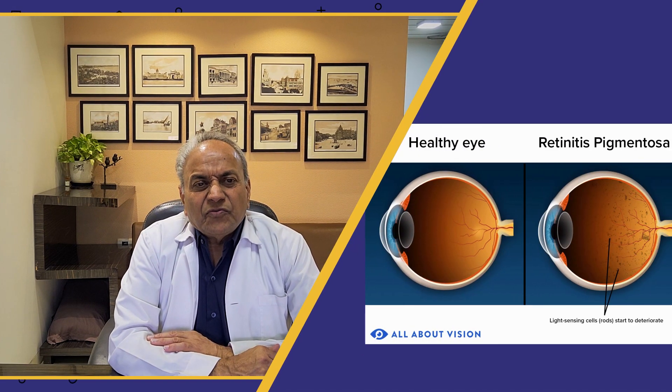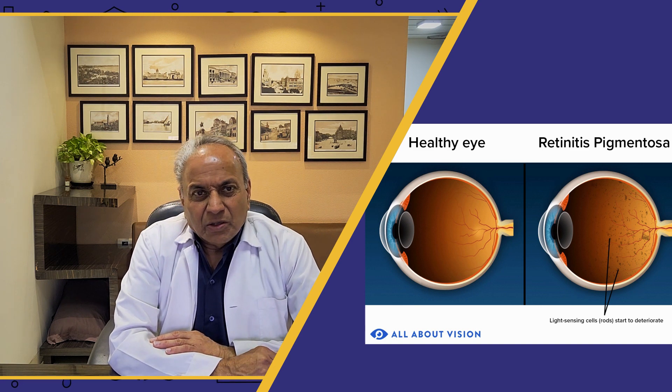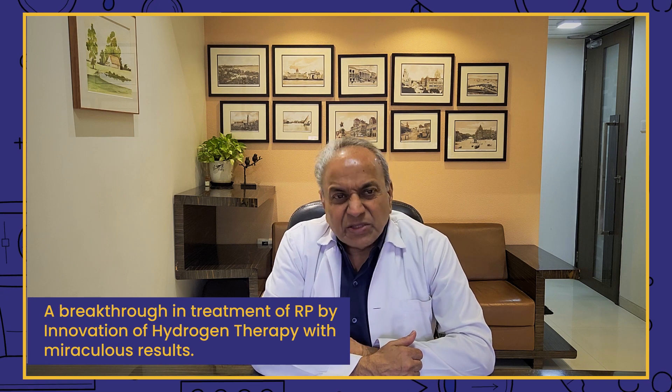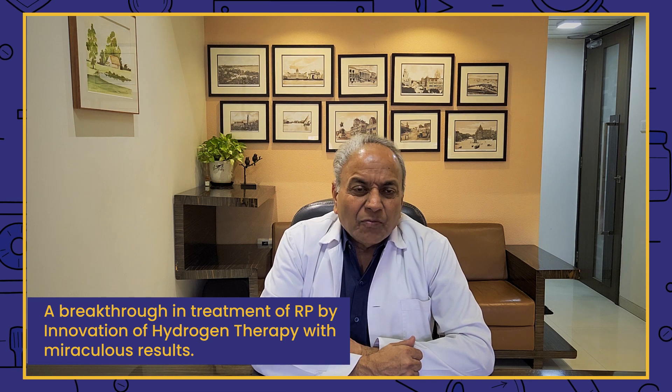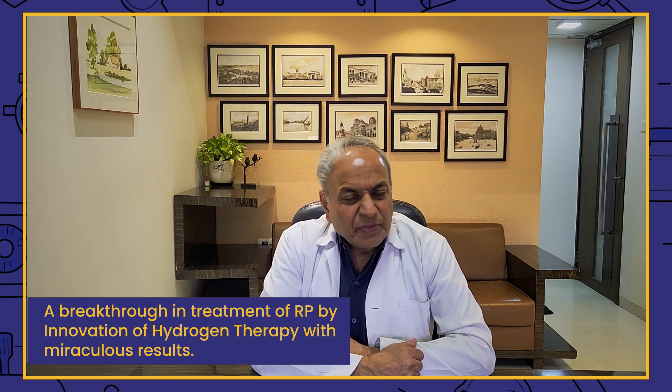If anybody is suffering from retinitis pigmentosa or RP — in your family, yourself, or known to you — then this video is definitely for you. I am Dr. Goel speaking from Sanjeevan for Perfect Eyesight at Bombay. Today we are covering a very important topic: a breakthrough in treatment of RP by inhalation of hydrogen therapy, with miraculous results.